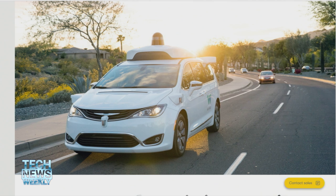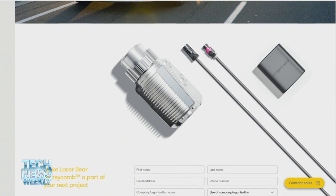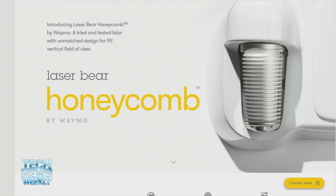They've been very secretive about this stuff and haven't talked about any of the details around the technology. But now, for the first time, they have said they're going to offer this short-range sensor — the LaserBear Honeycomb — to other companies for a variety of applications, as long as they're not building autonomous vehicles. So for things like robotics and security robots, and various other kinds of applications where LiDAR can be very useful.